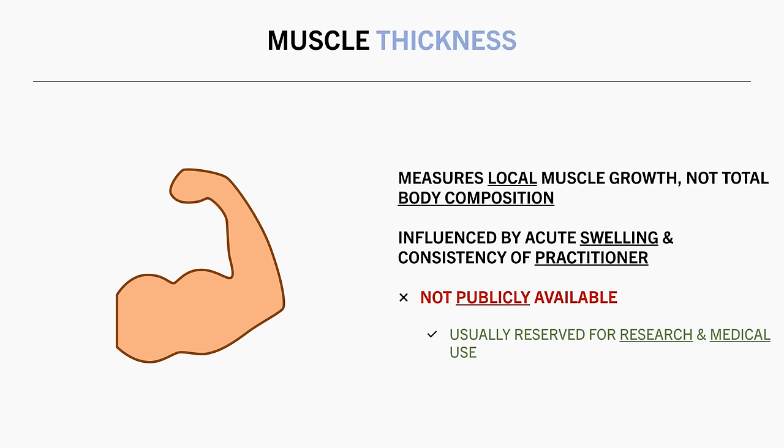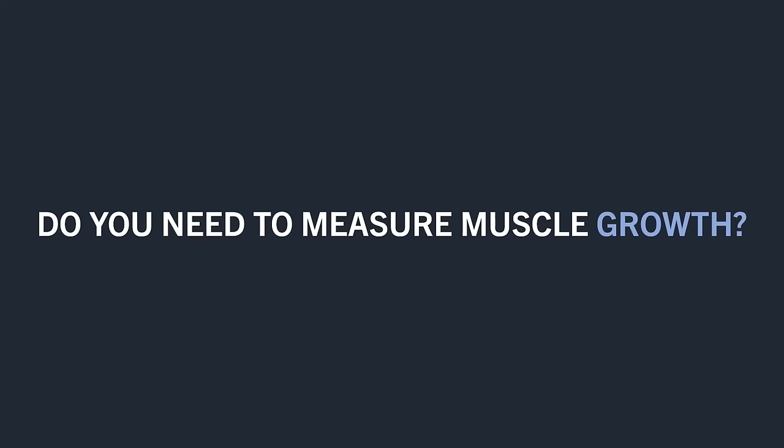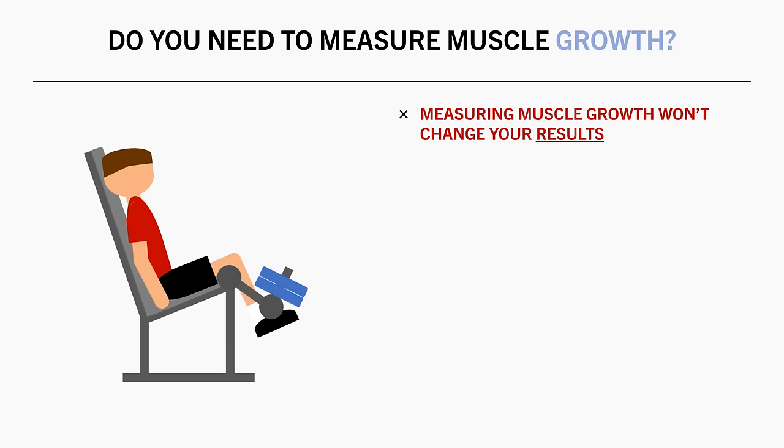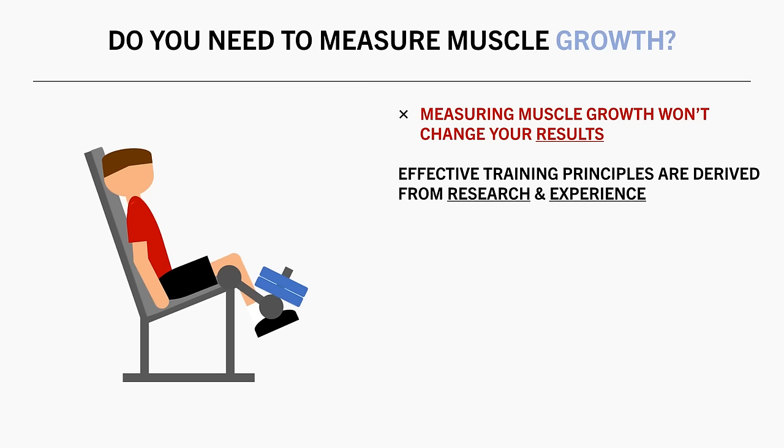So with all these methods discussed, there is an important question to answer: do you even need to measure muscle growth at all? Well, the short answer is no. You don't need to measure muscle growth, and whether you measure it or not, it probably won't change your results anyway. This is because we follow general principles of training that are derived from decades of research and lifters' experience.